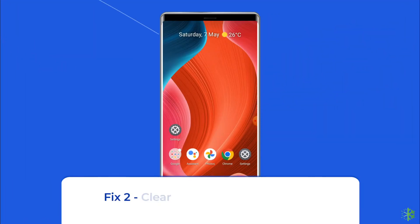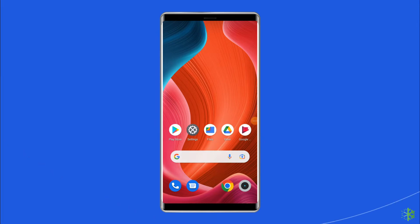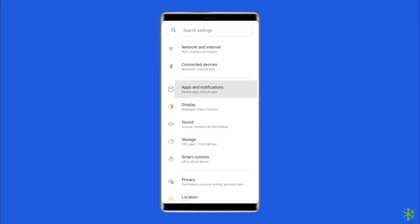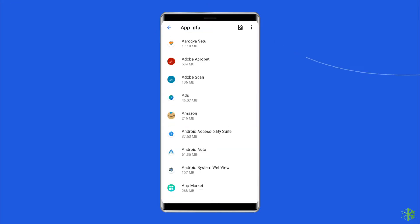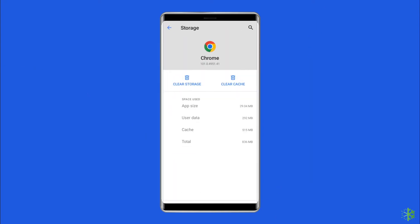Fix 2: Clear the browser app cache. If refreshing the web page didn't fix the error, you can try clearing the cache of the browser app to resolve this problem. For this, open the phone settings, go to the apps, click on your browser app, go to the storage option, and tap on the clear cache button.